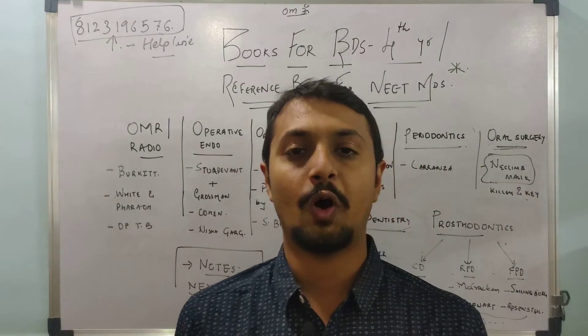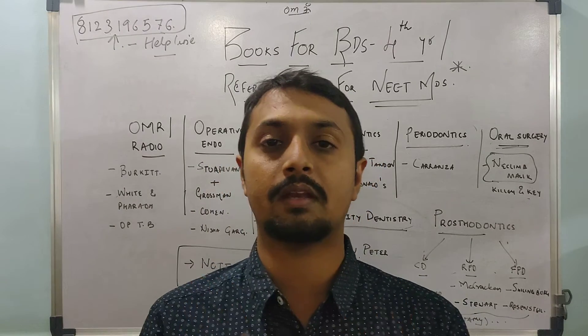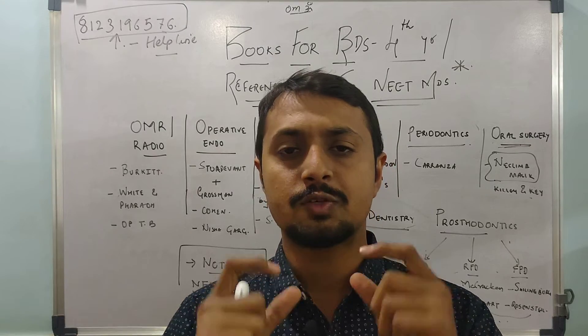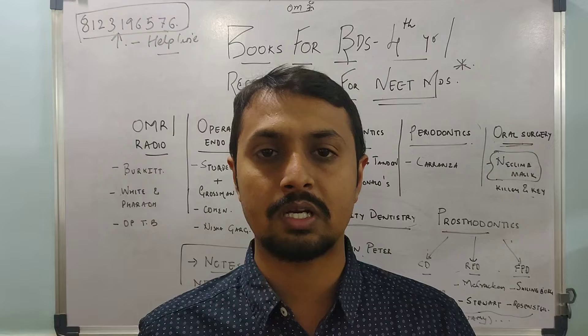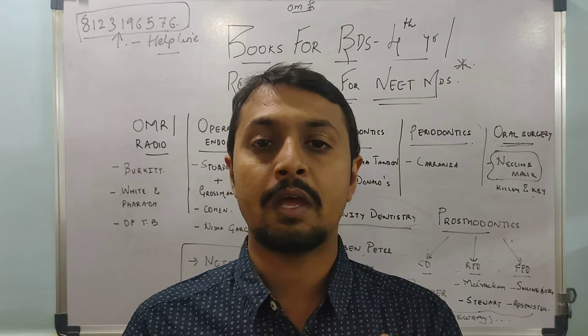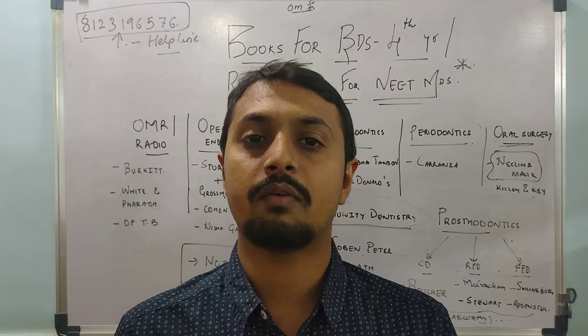Hello dear friends, welcome to Sail to MDS Dental Academy. I am Dr. Manitwadi, a pediatric dentist and assistant professor in the College of Dental Sciences. We have uploaded three videos regarding the books you need to refer to in first, second, and third year, and the same also applies for the reference books needed for NEET and MDS.